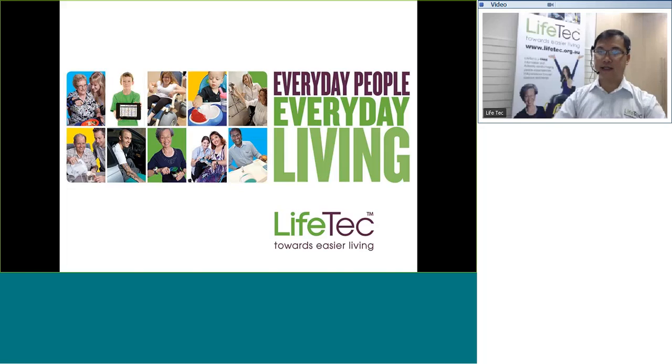Welcome to LiveTech's Assistive Technology for Photography online learning session. My name is Dennis. I'm one of the health professionals here at LiveTech. For those who may not have heard of us or engaged in our services before, I'll give you a bit of an introduction of who we are and what we do.